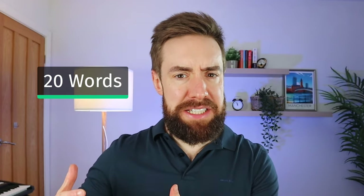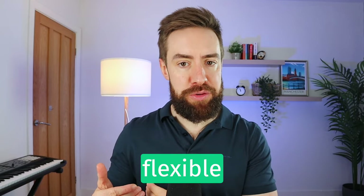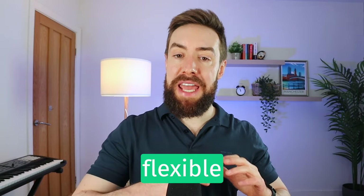Now you might be thinking, only 20? Surely I need to know lots more words. And of course, the more words in English you know, the better. But we've chosen these words very carefully because they're very flexible, so you can use them in many different situations. The idea is that you can take a normal answer that you would give right now and add one of these high-level words to immediately improve its score. So let's jump in with the first word.